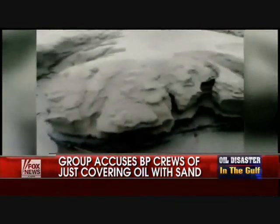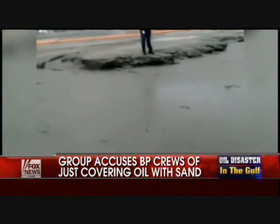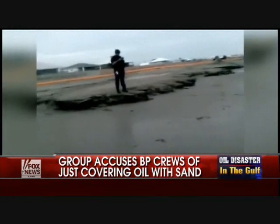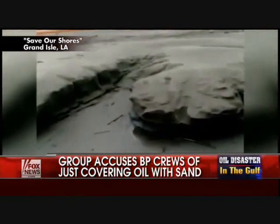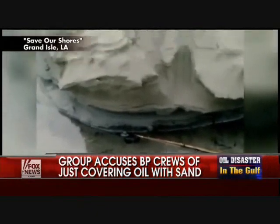What you're seeing here is where the sand that they have dumped on the beaches has eroded down, and if you look about four layers down, you can see that it's covering up oil.